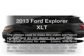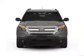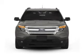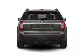Introducing the 2013 Ford Explorer. This is the set of wheels you've been looking for, with a reliable six cylinder engine. The powertrain includes front wheel drive connected to a smooth shifting six-speed automatic transmission.